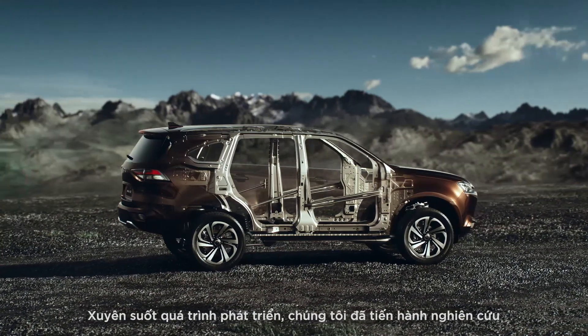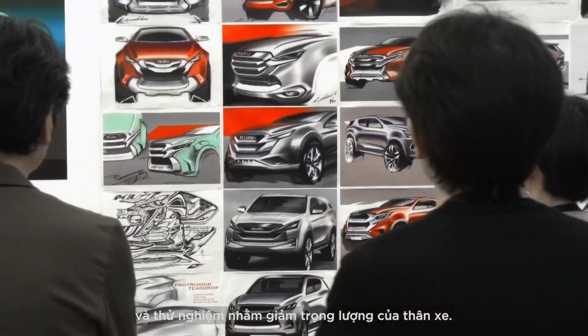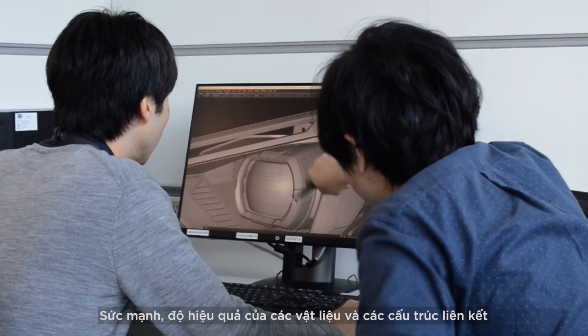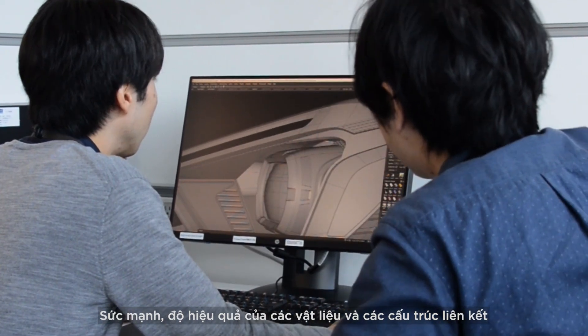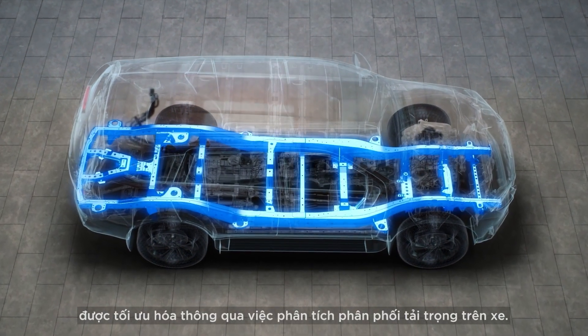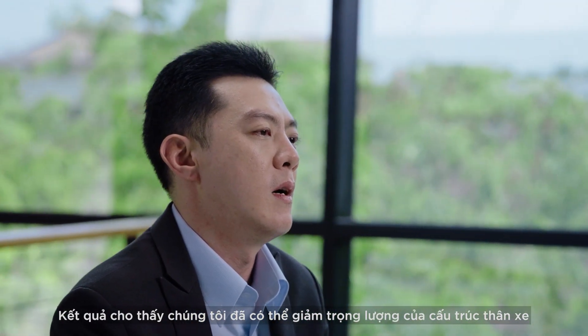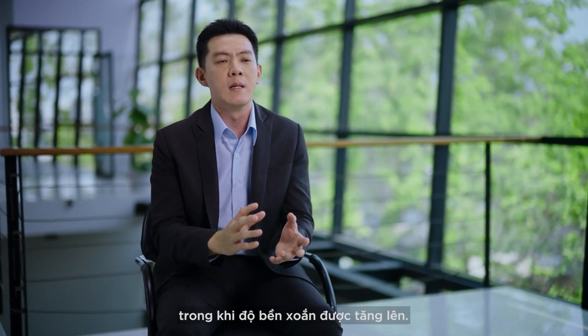During development, we carried out extensive research and testing to reduce the car's body weight. The strength and efficiency of the materials and structural connections were optimized through analyzing the loading and distribution paths. As a result, we were able to reduce the weight of the body structure while increasing torsional strength.